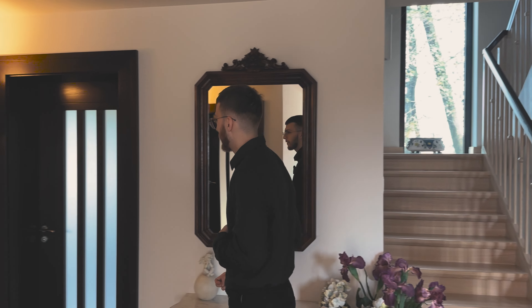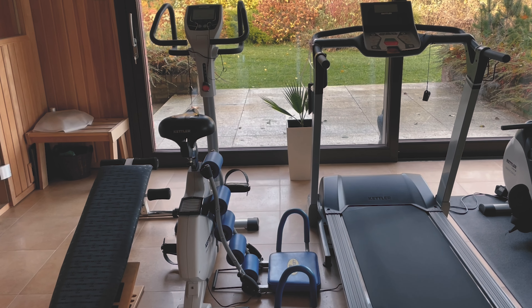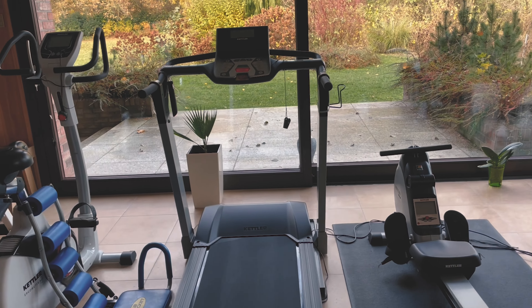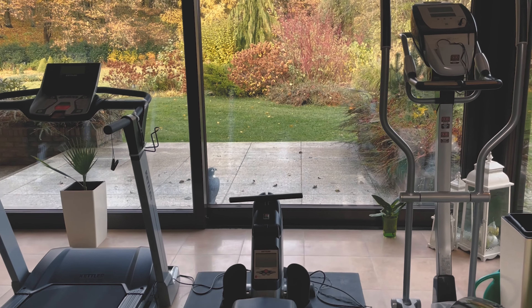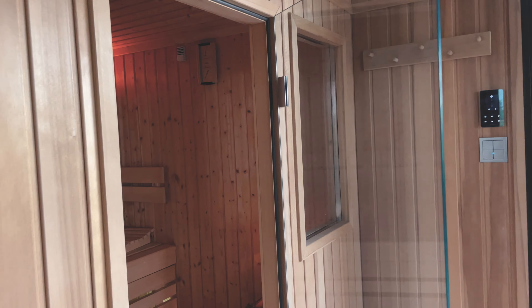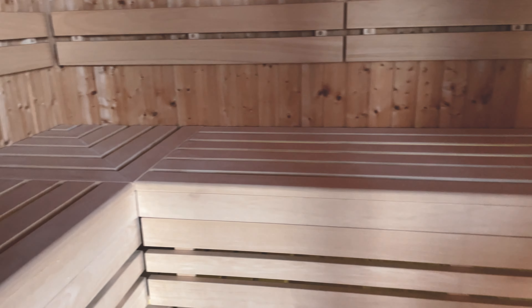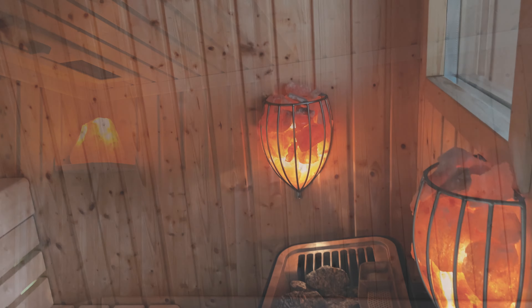Now let's move to my favorite room in this entire residence — the gym. We have a treadmill, a rowing machine, a stationary bike. Actually, I shouldn't call this room a gym, because we can't only work out here — as you can see, we also have a sauna here, made from Scandinavian spruce imported directly from Finland. I think I would enjoy that the most if I owned such a residence — being able to go straight into the sauna after a tough workout.